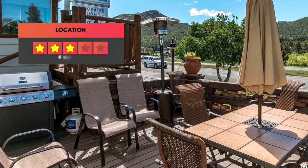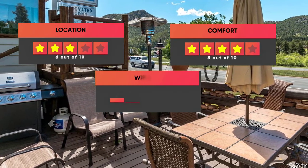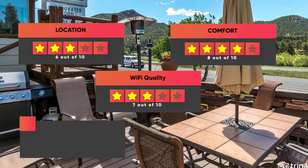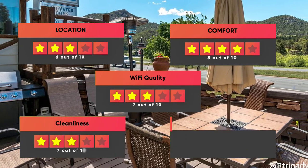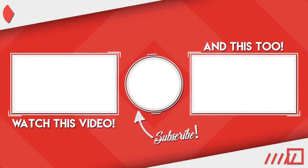Here are our ratings for this hotel: Location – 6 out of 10, Comfort – 8 out of 10, Wi-Fi Quality – 7 out of 10, Cleanliness – 7 out of 10, Value for your money – 10 out of 10. Thanks for watching. I hope this video was helpful to you.